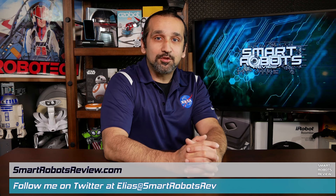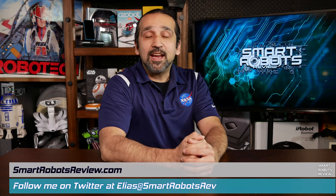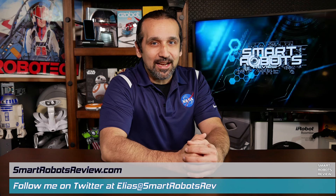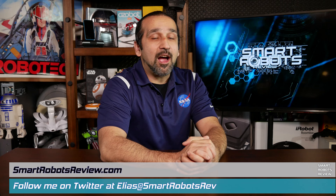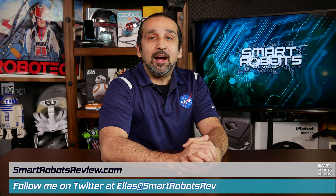Hey everybody, welcome back to Smart Robots Review, the show that reviews robotics and other fantastic tech from around the world. I'm your host Elias and it's great to have you here as always. Today we have something new — we're going to start the Pioneer Tuesday episode series. So every Tuesday I'm going to be releasing an episode featuring an up-and-coming robotics company, one of their products, or a company that is trying to get funded. So I hope you enjoy it. Today is our premiere of Pioneer Tuesday. Without any delay, let's get started.